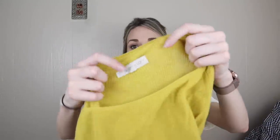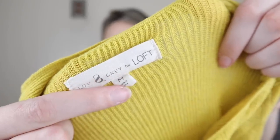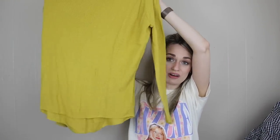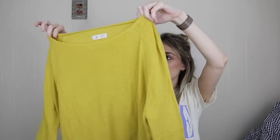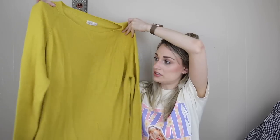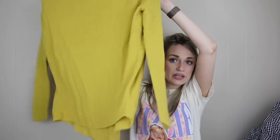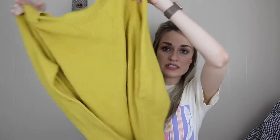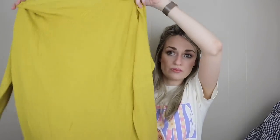Last couple of items here: we have Lou & Grey for Loft, size medium. This is just a wardrobe staple sweater. I'm kind of biased to it because I love this mustard color — if this were in my size I would definitely be keeping it. It's 100% cotton, lightweight, kind of oversized dolman style with the skinny sleeves and then this oversized bodice with a high-low hemline.